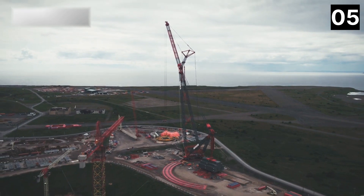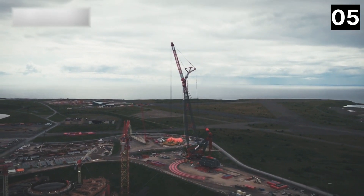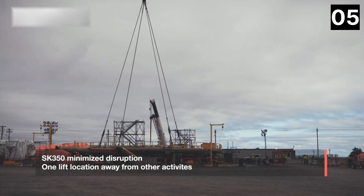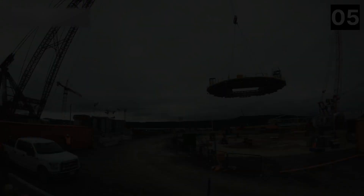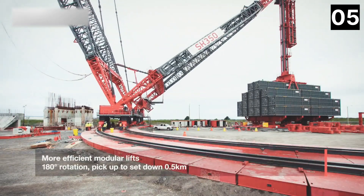It has a maximum reach of 380 feet and a maximum lifting capacity of 5,000 tons with a maximum load moment of 354,000 tons. Its main boom is 426 feet tall and can reach a maximum height of 721 feet.